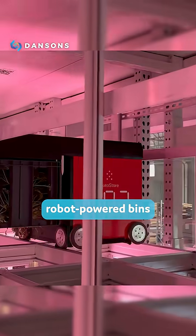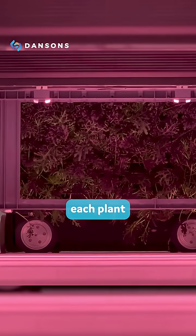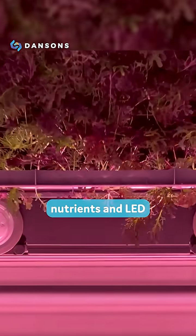Thousands of plants grow in robot-powered bins that move smoothly through a massive cube-shaped grid. Robots constantly shuffle these bins around, just like solving a Tetris puzzle, positioning each plant to receive the perfect balance of water and nutrients.